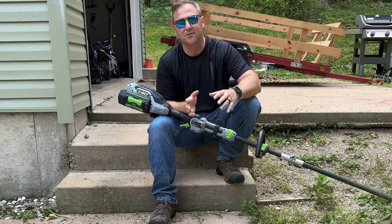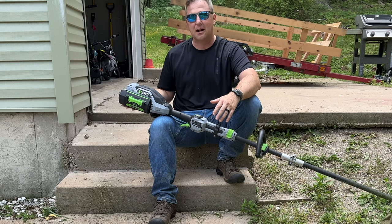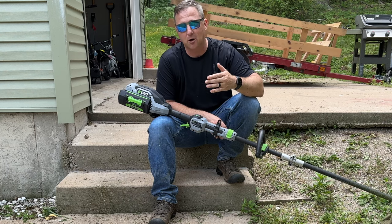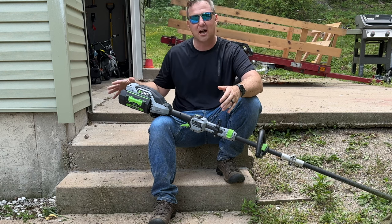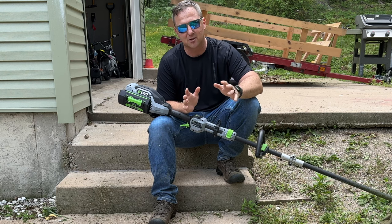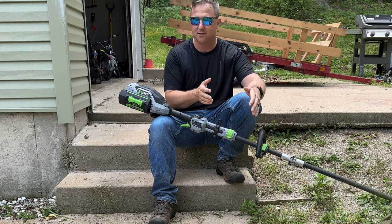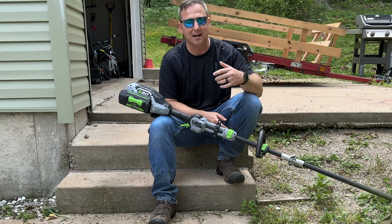I didn't have to stop to mess with the spark plug, I didn't have to stop to refuel — with a yard this size I would have definitely had to refuel the trimmer at least once with gas. The battery doesn't feel hot, and because it'll only take about an hour to recharge, if I was going job to job I'd probably have time between jobs to recharge. If I was doing a legitimate landscaping service I would definitely get a second battery, and with two batteries between the run time and the recharge time you could run this non-stop.